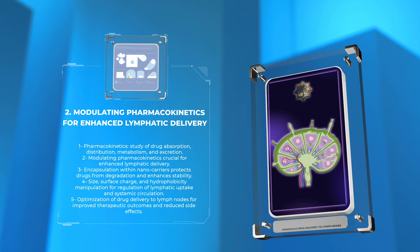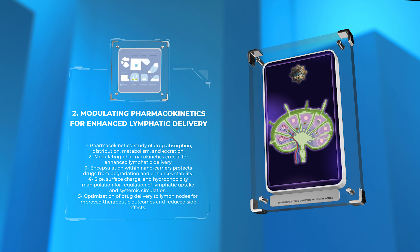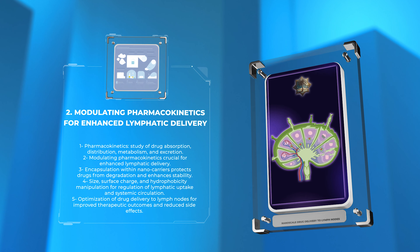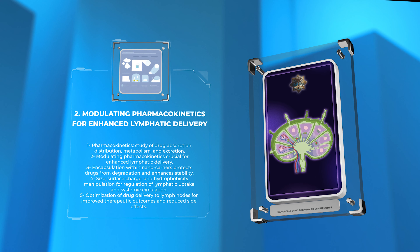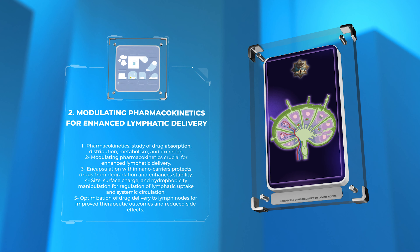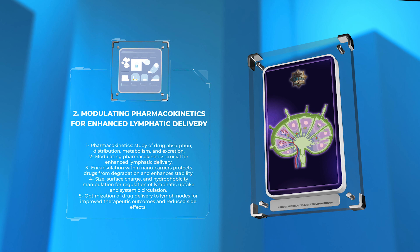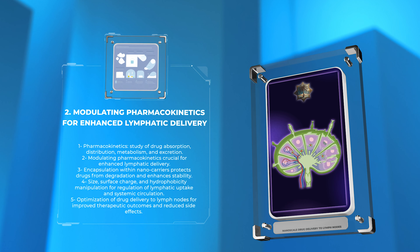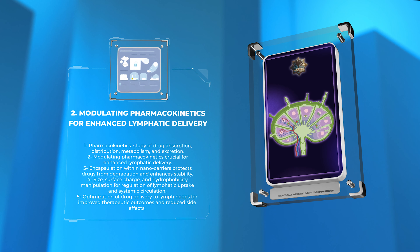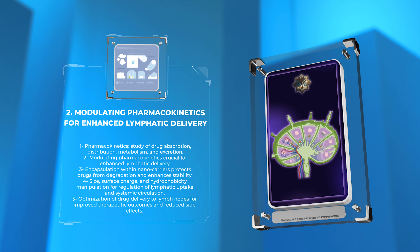For instance, the encapsulation of drugs within nano-sized carriers protects them from degradation, enhances their stability, and improves their transport through lymphatic capillaries. Additionally, the size, surface charge, and hydrophobicity of these carriers can be manipulated to regulate their lymphatic uptake and systemic circulation. By understanding and manipulating pharmacokinetic parameters, researchers can optimize drug delivery to lymph nodes, resulting in improved therapeutic outcomes with reduced side effects.